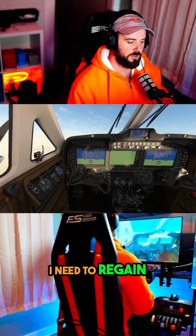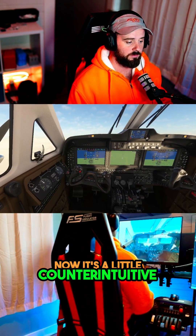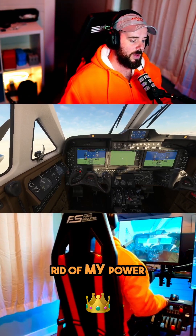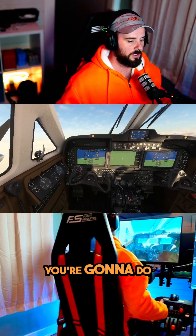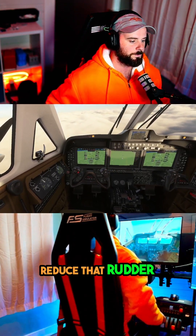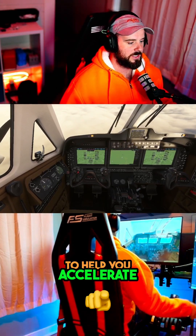I need to regain control of this aircraft. Now it's a little counterintuitive — you would think I need speed, so why would I get rid of my power? But that's exactly what you're going to do. You're going to lower the nose, reduce power, reduce that rudder, and clean up the drag to help you accelerate.